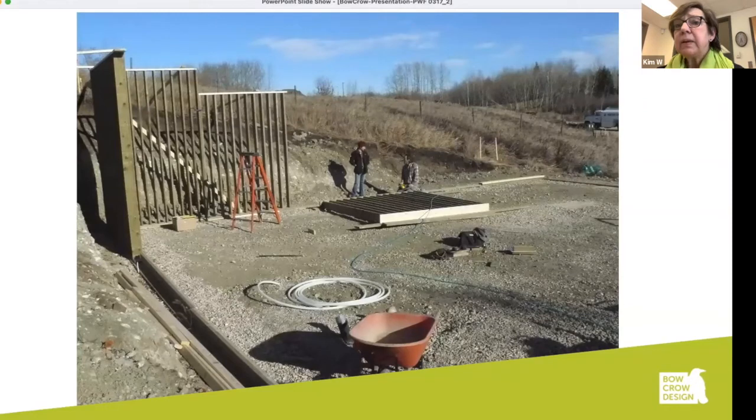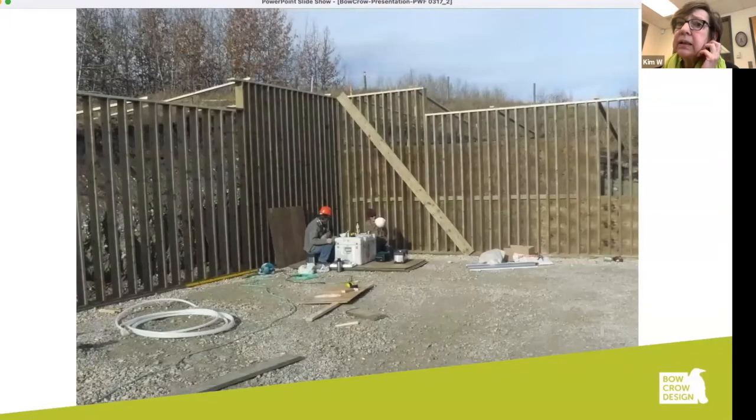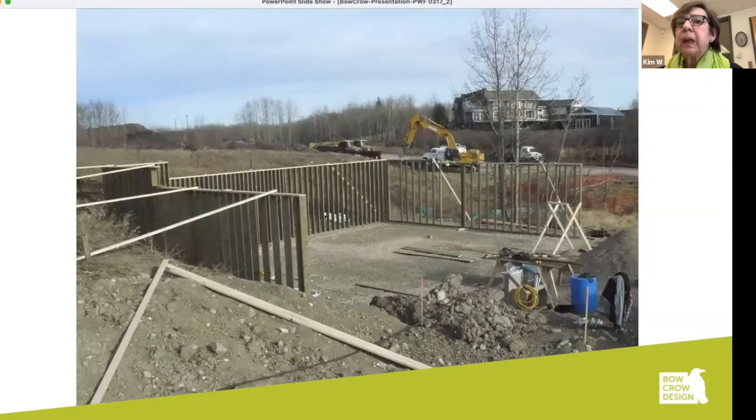The next few slides show the erection of the walls over the gravel, showing the difference in height as the landscape changes. That tall wall has a backfill of about 11 feet. As the walls are being erected, they need to be braced — which is something you don't need to do with concrete in the same way.